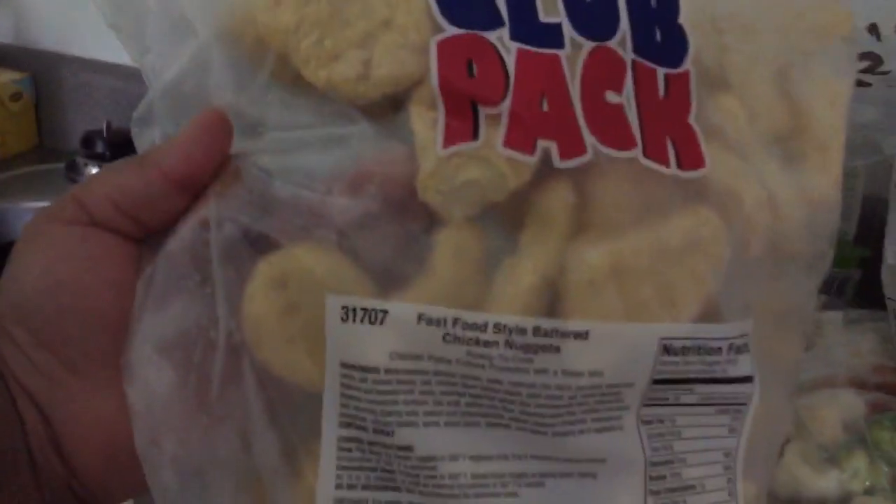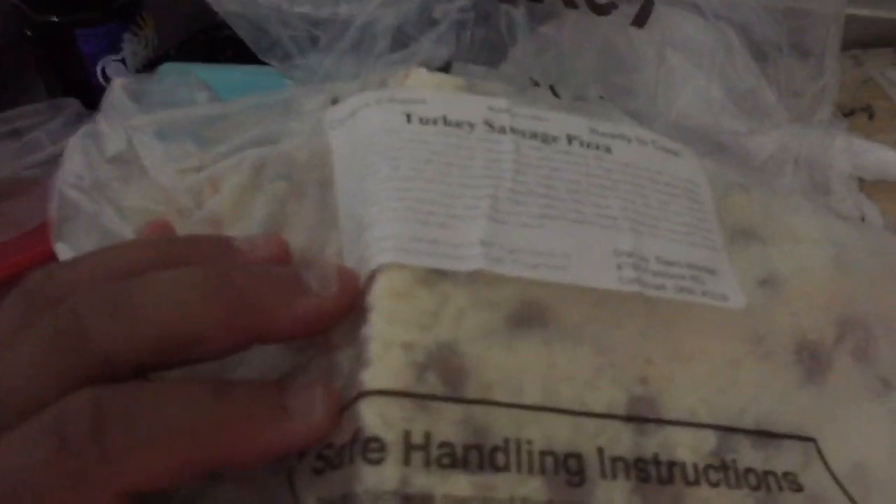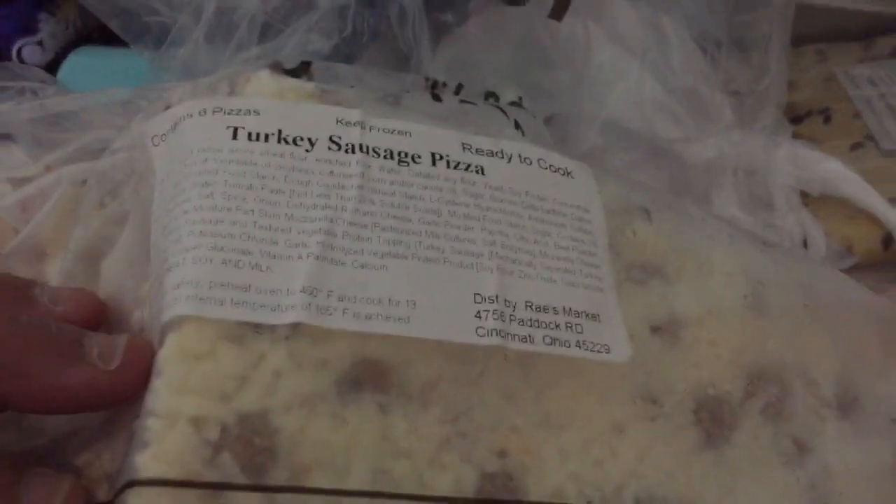I picked up a big bag of chicken nuggets — I love these chicken nuggets. Here's another school pizza; this one is a turkey and sausage pizza.